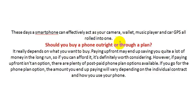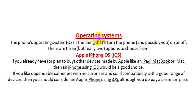Whether to buy a phone outright or through a plan really depends on what you want. Buying outright can save you quite a lot of money in the long run, so if you can afford it, it's definitely worth considering. However, if paying upfront isn't an option, there are plenty of postpaid phone plan options available. The amount you end up paying will vary depending on the individual contract and how you use your phone.